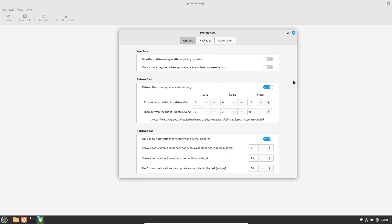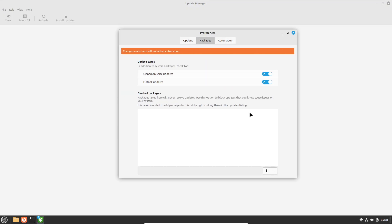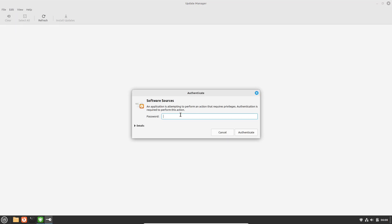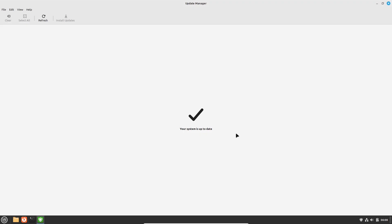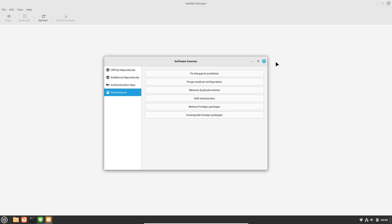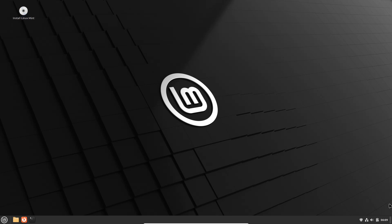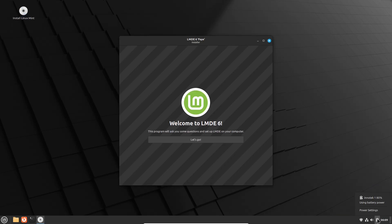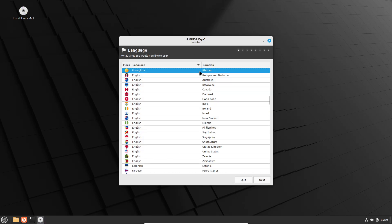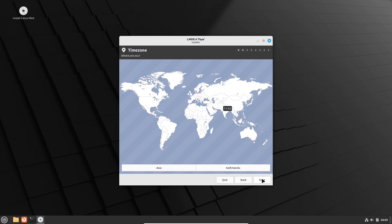LMDE uses the traditional Debian package management through APT and Synaptic, offering a solid and familiar experience, but without some Mint-specific tools like the Driver Manager, which is present in the Ubuntu-based Mint edition. The installation process is streamlined with a user-friendly installer, requiring fewer steps than traditional Debian installs. Key tools like the Mint welcome screen assist newcomers in navigating initial configurations such as driver installs and system updates. After installation, users experience a polished desktop with ready-to-use productivity tools and software center options that simplify application management.